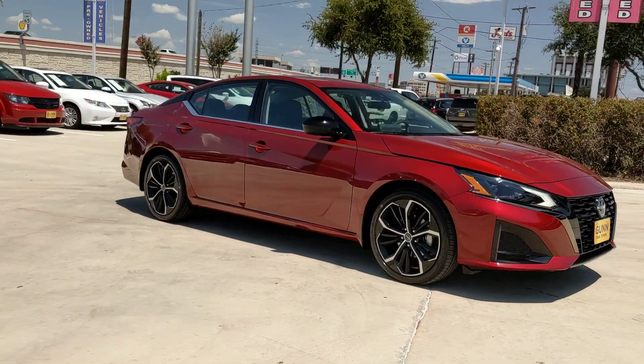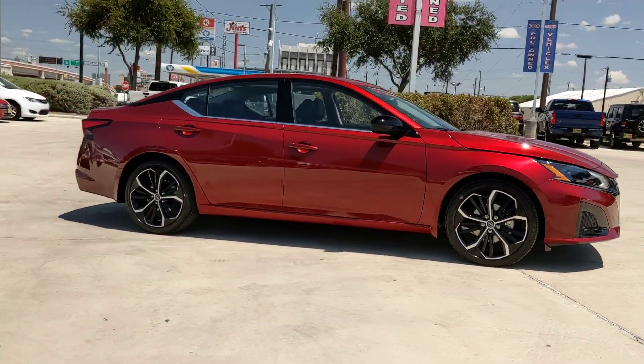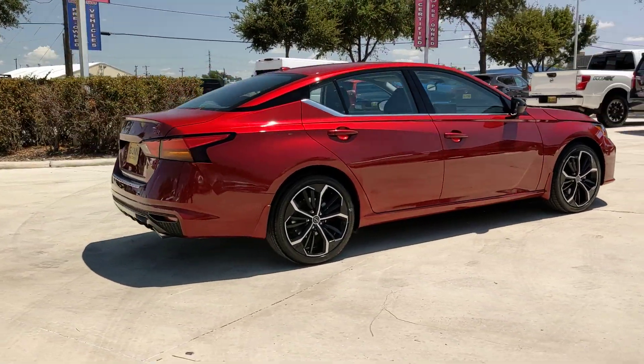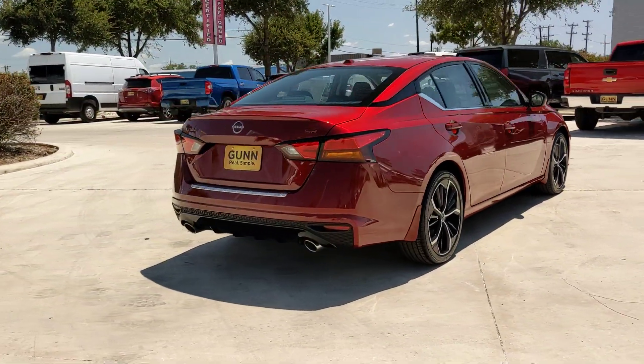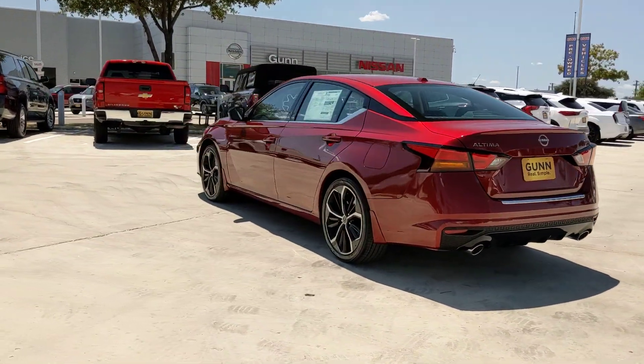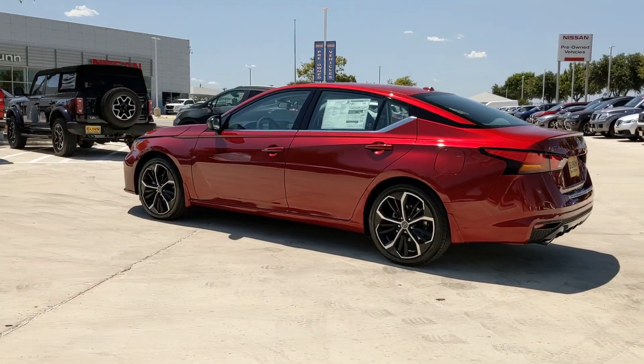Get a feel for the 2023 Nissan Altima. Take a closer look at this sporty and practical Altima, from its athletic performance to its available all-weather capability to its spacious, comfortable cabin. This stylish, safety-minded midsize is the ideal family sedan.